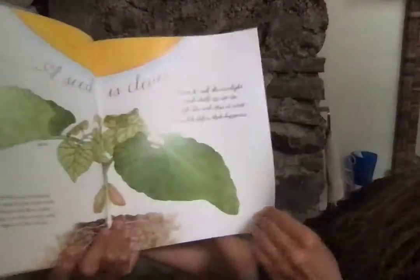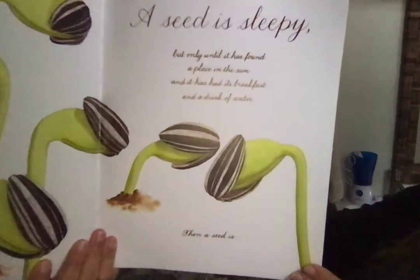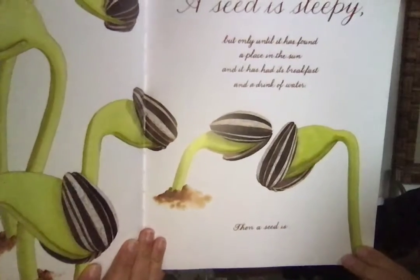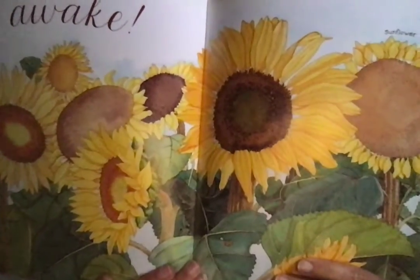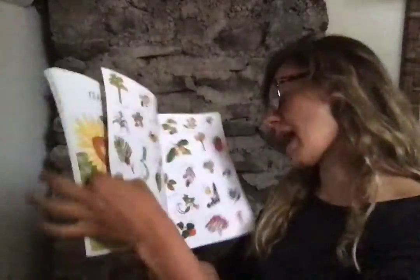A seed is sleepy, but only until it has found a place in the sun and has had its breakfast and a drink of water — then a seed is awake. Wake up, you lazy bones, and go and fetch the cattle! Wake up, you lazy bones, go catch the cattle!